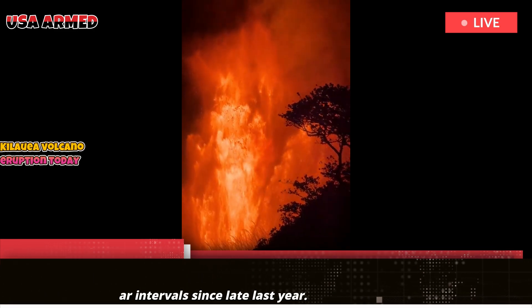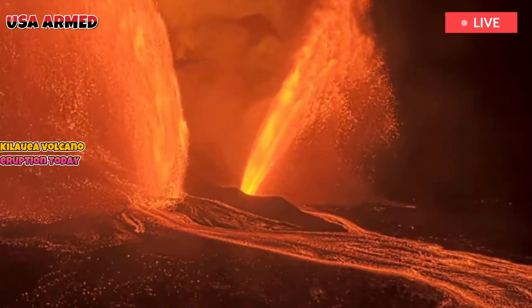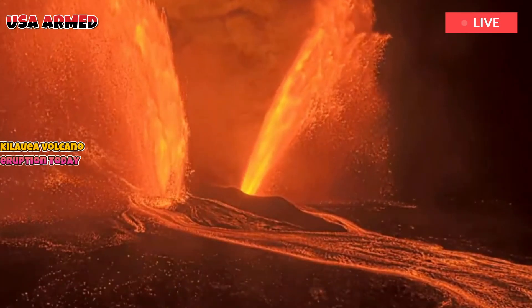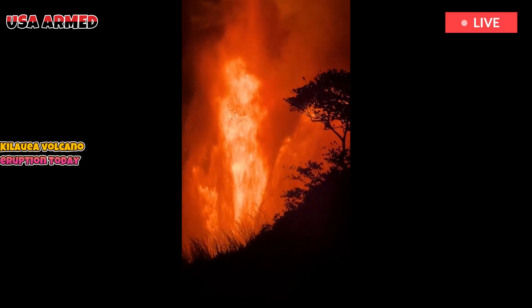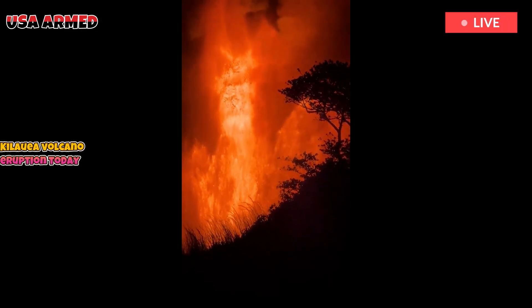Hawaii's Kilauea Volcano has been spewing new lava jets from its summit crater. The eruptions, which have been occurring at semi-regular intervals since late last year, have delighted residents, visitors, and online viewers with torrents of molten rock.